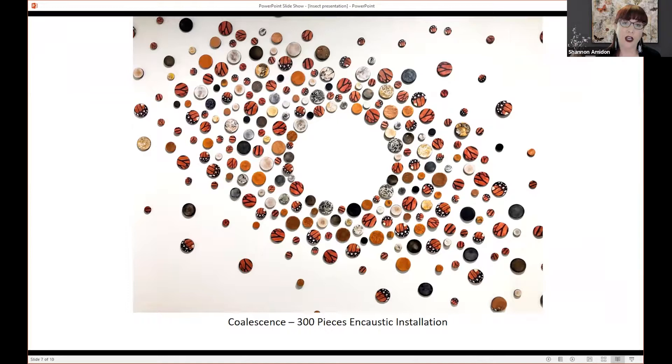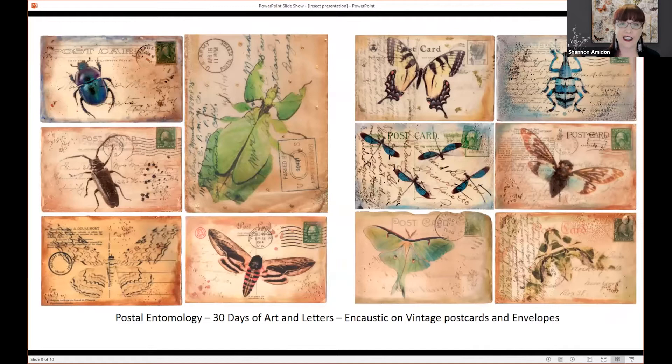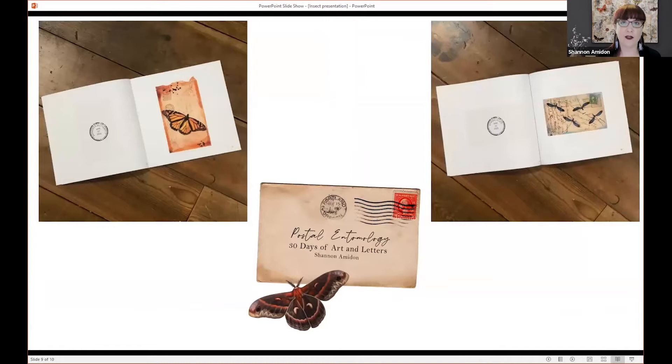Last year, when the pandemic just started, I was feeling really disconnected and lonely — we were all in lockdown. So I decided to create a new 30-day project. One of the things I really love is connecting with people through mail and letters, so I started this 30-day art project called Postal Entomology. Each day I created a new piece with a different insect on a vintage postcard or envelope, sharing facts about that insect on social media, then sending those postcards out to people all over the U.S. and Canada. After the 30 days — done during April, which is also National Letter Writing Month — I created a book titled Postal Entomology: 30 Days of Art and Letters, including images of the artwork and my own little postmark.